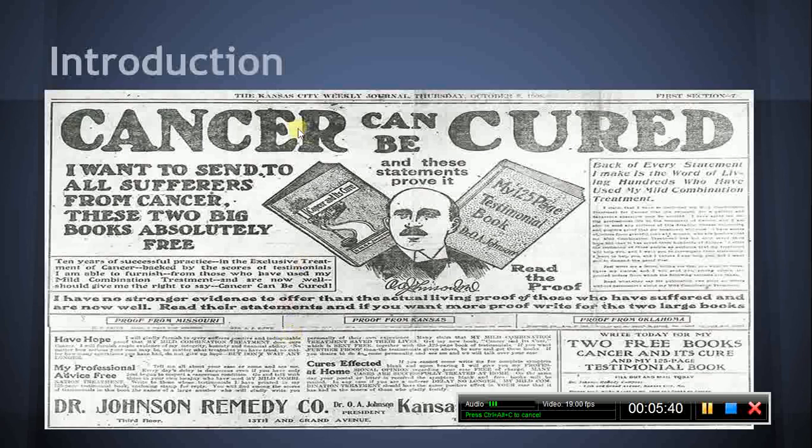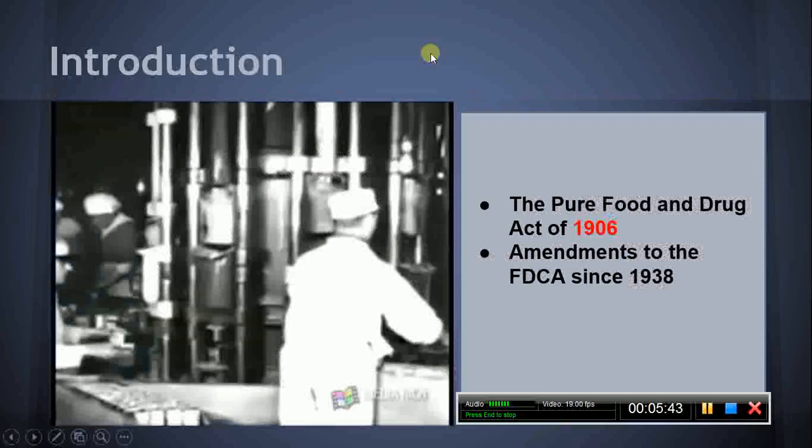The MPJE candidate should be familiar with the historical development of the FDCA and its predecessor, the Pure Food and Drug Act of 1906. The candidate should also be familiar with amendments to the FDCA since 1938, including the following.